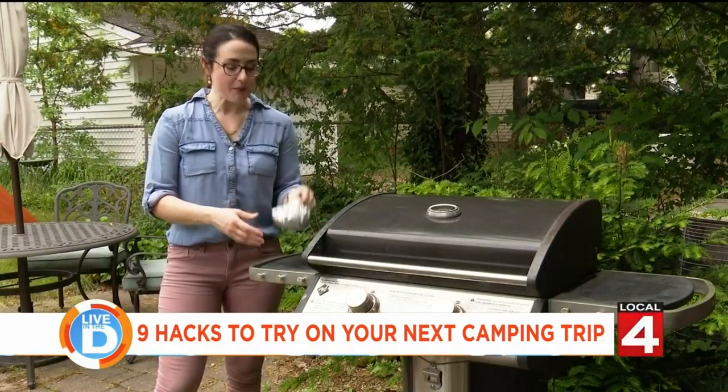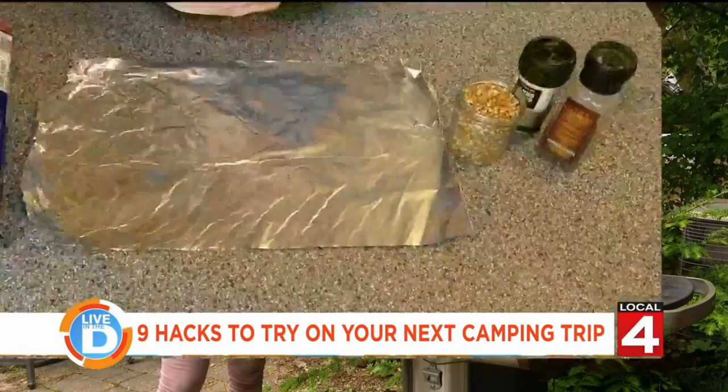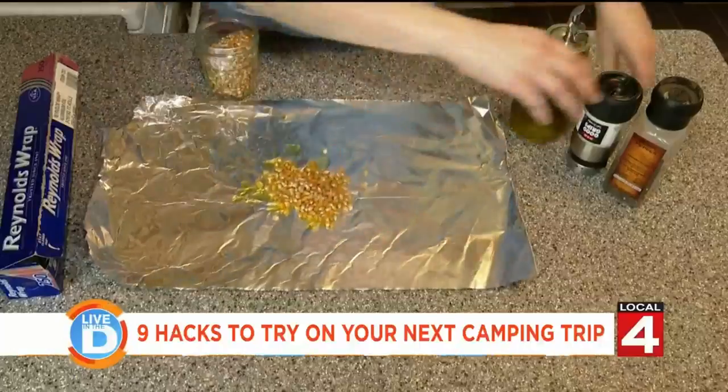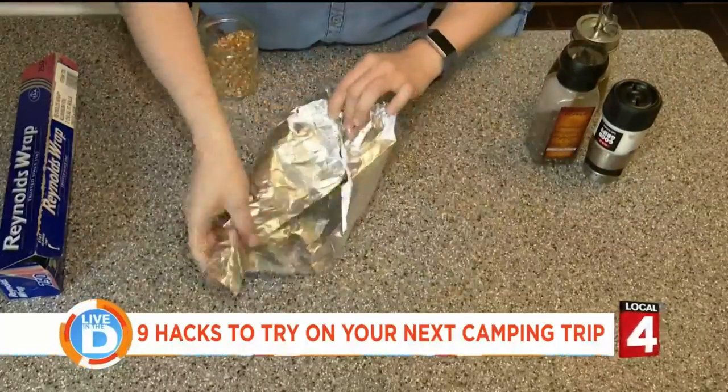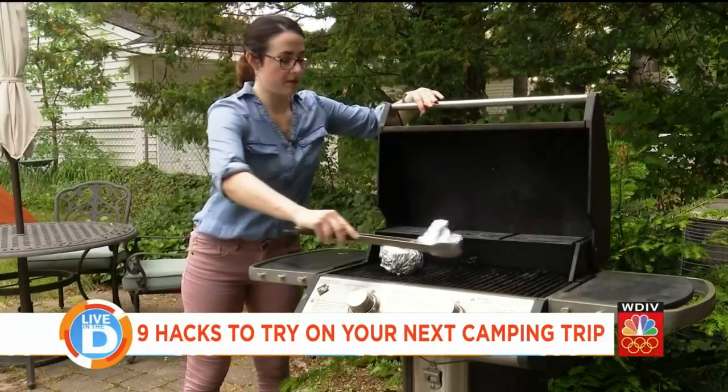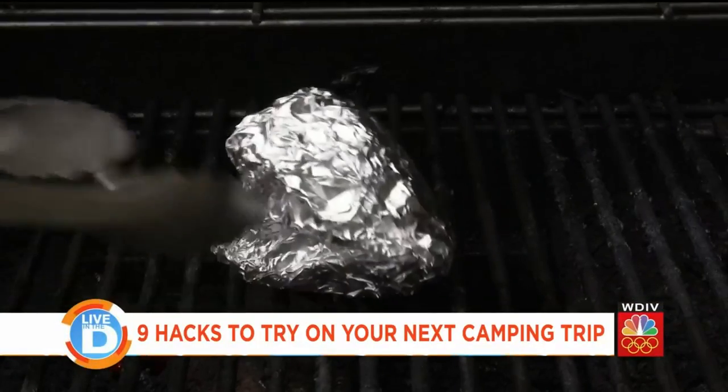For a snack at night, how about some popcorn? You can make your own popcorn balls using some tinfoil, oil, popcorn seeds, and seasonings. Just fold them up and then you can put them on the grill and wait for them to pop.